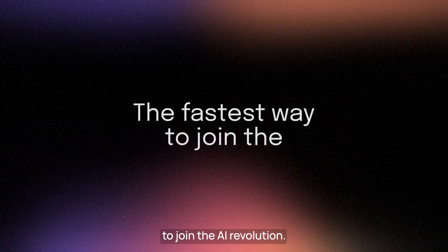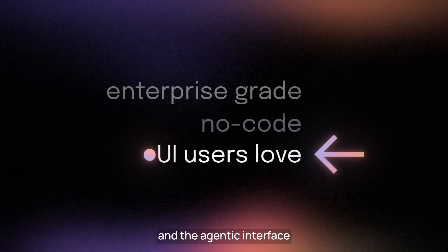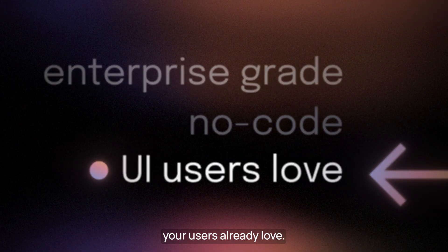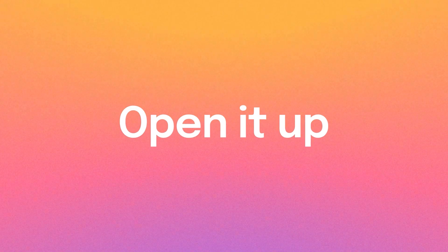FrontEgg gives you the fastest way to join the AI revolution — enterprise-grade, no code, and the agentic interface your users already love. With FrontEgg, your SaaS product is ready for AI. So open it up!